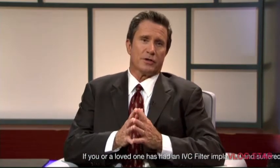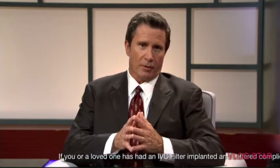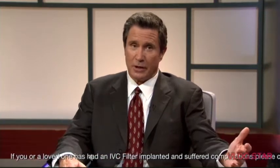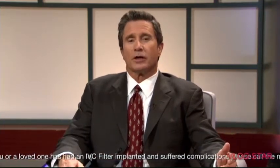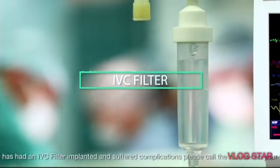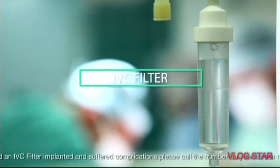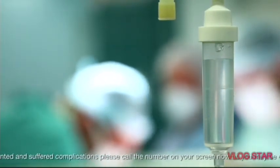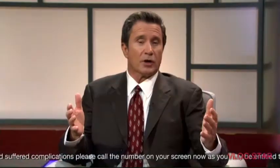Now, the area of concern we're going to discuss in this segment of our program is for anyone who has had any type of surgery since 2002 in which there has been a need for blood clot control. So if you or someone you love has had surgery where post-surgery blood clot control was needed, you probably have had a retrievable IVC filter implanted, a filter that has been known to cause potentially life-threatening conditions.